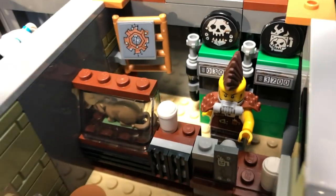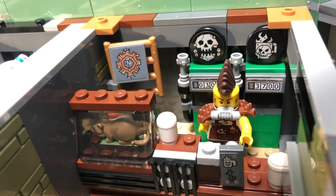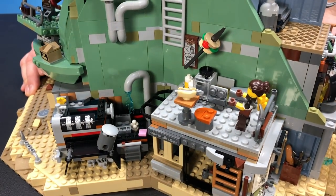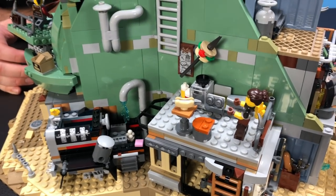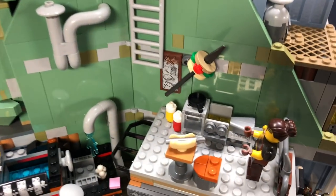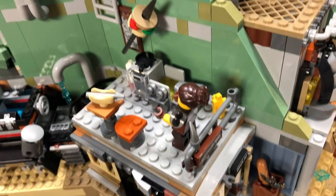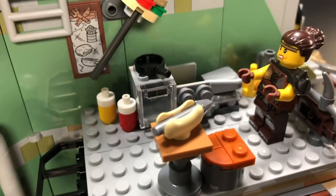Larry the barista is serving coffee from gas station pumps, and there is a little rat in the deli. Over here we've got a little grill going on — the fun part is that it's made out of a leftover engine, and they're serving up some kind of spear metal hot dog. Delicious!